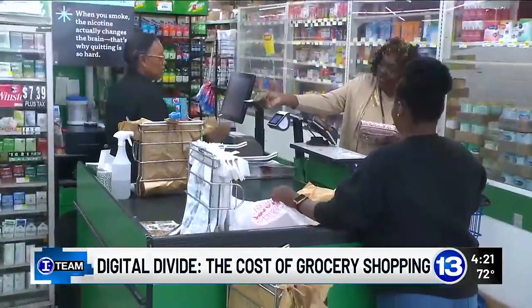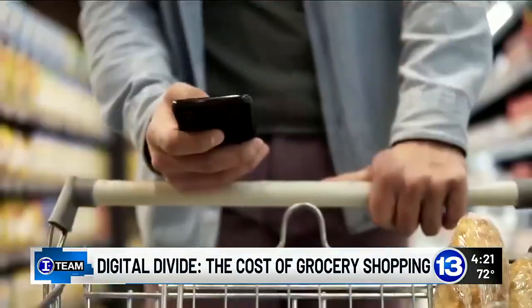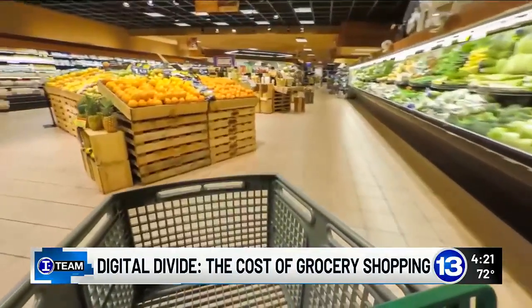Whatever you buy at the grocery store comes at a cost. Depending on where you shop, those costs might be higher if you don't have a smartphone. That's the case for Ed Wierzynski.